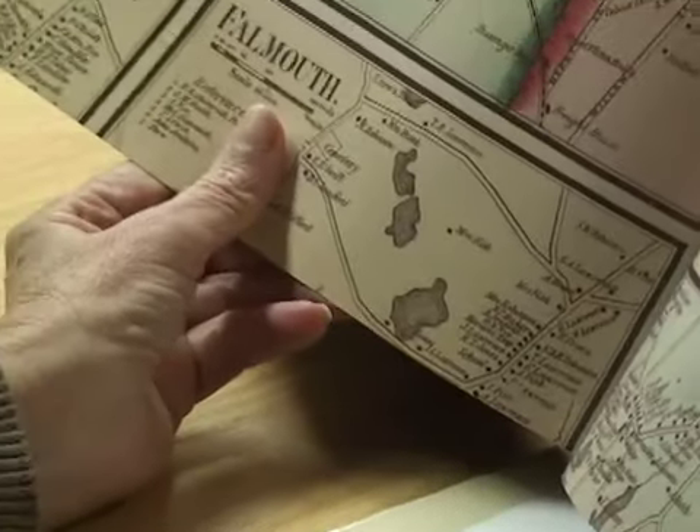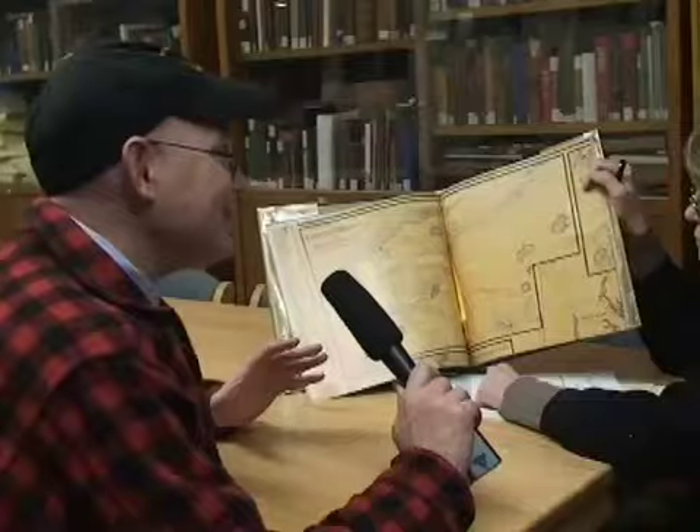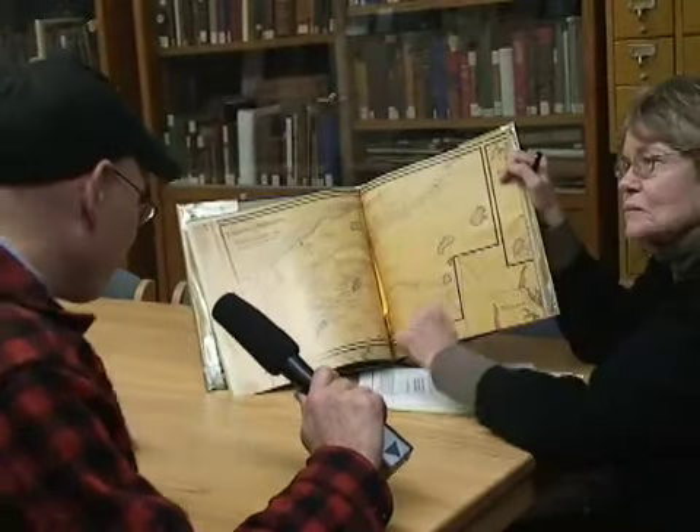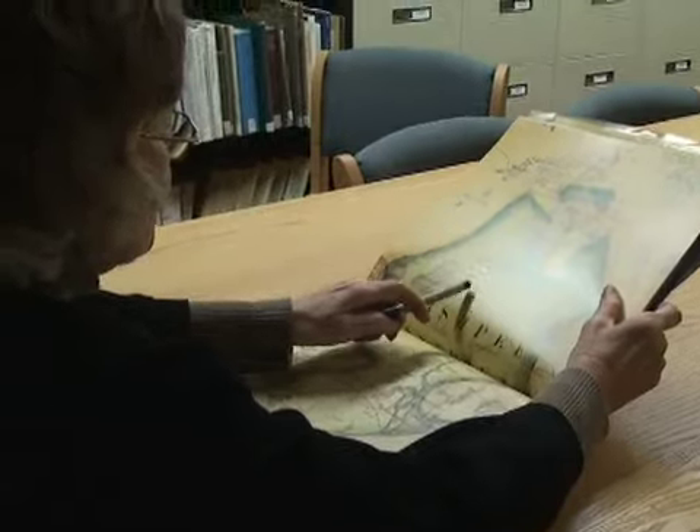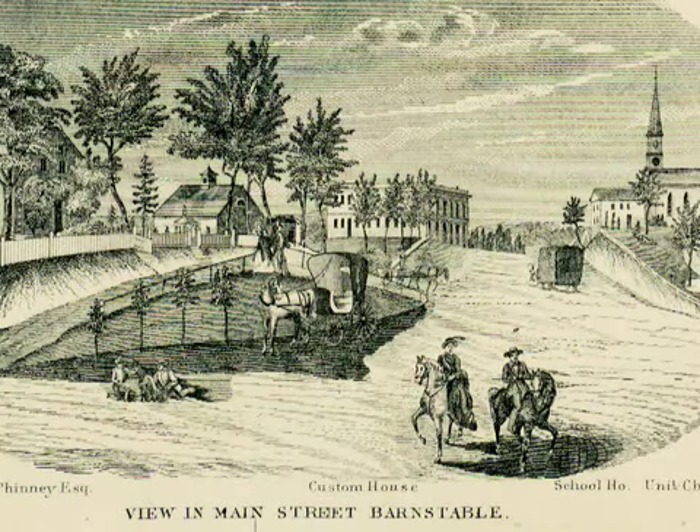Mary, I think one of the most fun things to do with this map is to play 'Was My House There in 1858?' We got this book in the newsroom and everyone was running over to it saying, 'Was it, was it, was it?' And it's really engaging for folks who may live in a pretty old house to find out how old it is and whether it showed up in this fabulous book.